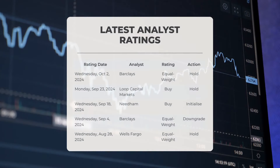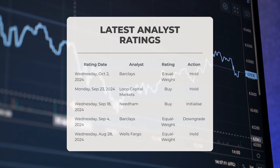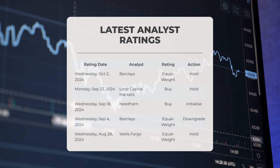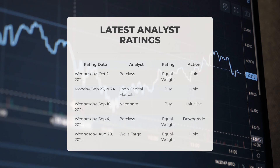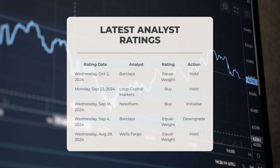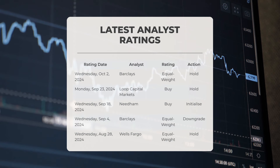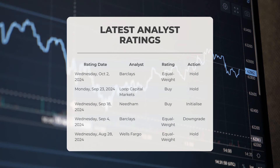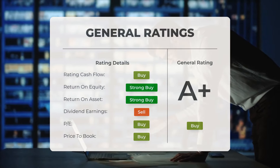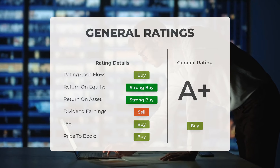Regarding analyst ratings: on Wednesday the 2nd of October 2024, Barclays assigned SMCI an equal weight rating with a hold recommendation. On Monday the 23rd of September 2024, Loop Capital Markets assigned SMCI a buy rating with a hold recommendation. On Wednesday the 18th of September 2024, Needham assigned SMCI a buy rating with an initiate recommendation. On Wednesday the 4th of September 2024, Barclays assigned SMCI an equal weight rating with a downgrade recommendation. On Wednesday the 28th of August 2024, Wells Fargo assigned SMCI an equal weight rating with a hold recommendation. Overall, analysts have assigned a general buy rating to Super Micro Computer stock. They classify the price-to-earnings ratio as buy and the price-to-book ratio also as buy. Regarding return on investment, analysts provide the stock with a strong buy rating.